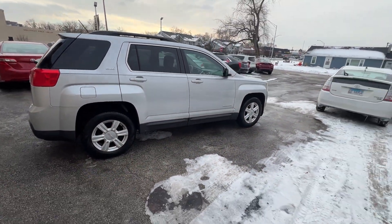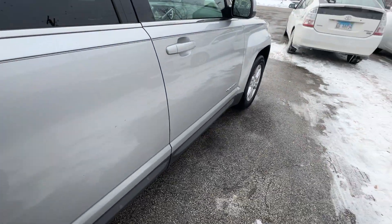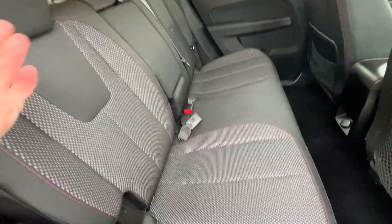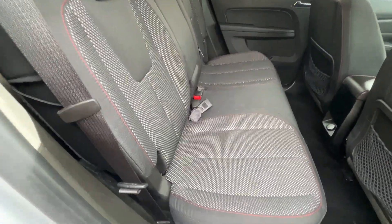This one has 143,000 miles. We're going to have this for $8,988. It's just a great car — fully serviced, no accidents, certified Carfax history.